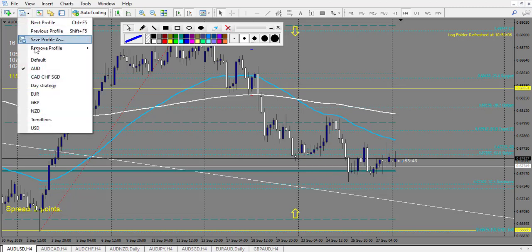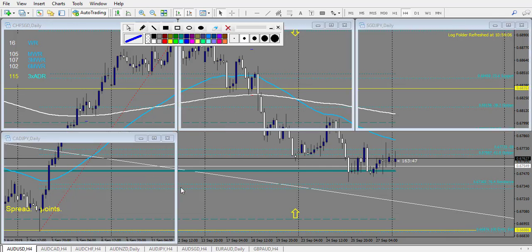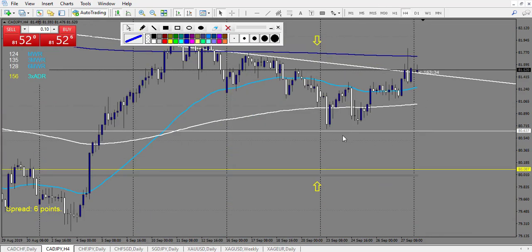Now let's look at CAD, CHF, Singapore, and gold. CAD: nothing touched. CAD/CHF, CAD/JPY. CAD/JPY — we have a white line very close right here. It's really very close to the level, so I would have taken this trade. And this is a railroad track with big body. So you enter at the retracement, stop loss is below, and this one is a winning trade.